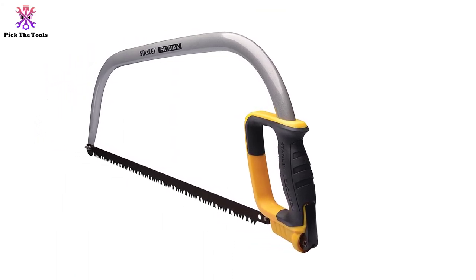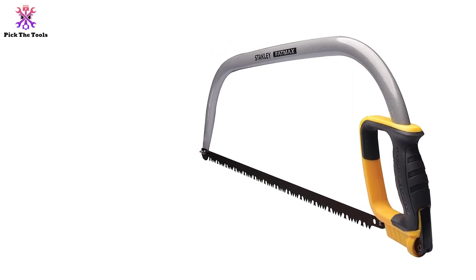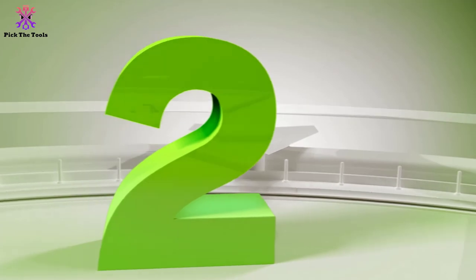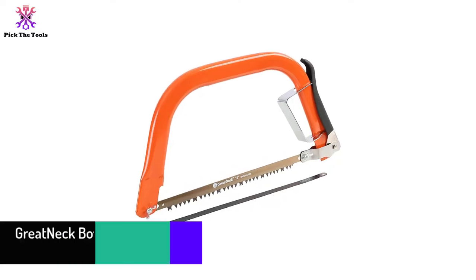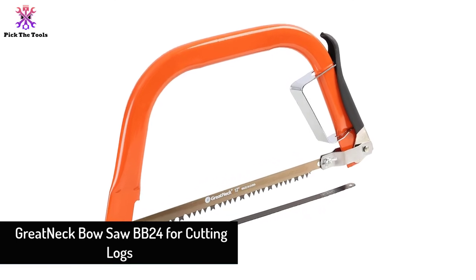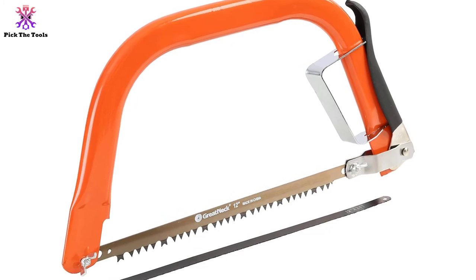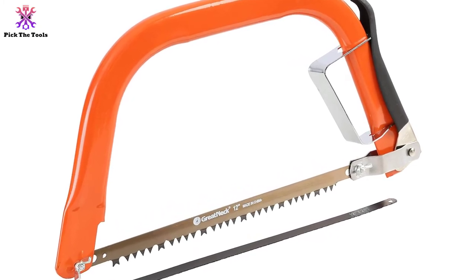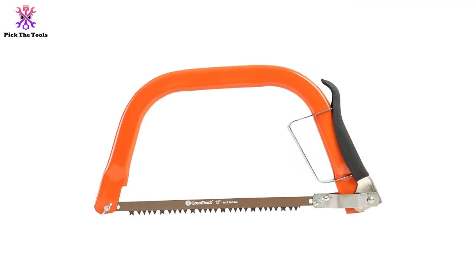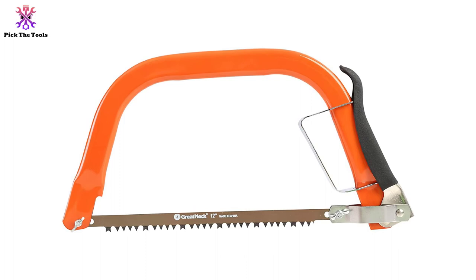The Bako also features a steel pipeline frame that is both solid and lightweight. The handle sports an ergonomic grip which limits hand fatigue and delivers strong performance. Concerning the blade tension structure, changing the blade is straightforward. At number two, we have the Gretneck bow saw BB24 for cutting logs. The Gretneck BB24 is a necessary part of any standard woodworking or repair project.